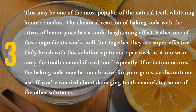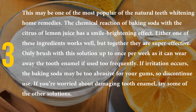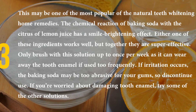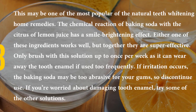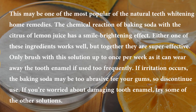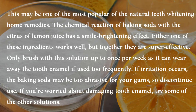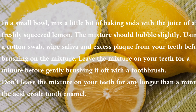Just flossing can easily remove the staining between your teeth, helping them to look whiter. Number three: baking soda and lemon. This may be one of the most popular natural teeth whitening home remedies. The chemical reaction of baking soda with the citrus of lemon juice has a smile-brightening effect. Either one of these ingredients works well, but together they are super effective. Only brush with this solution up to once per week, as it can wear away tooth enamel if used too frequently. If irritation occurs, the baking soda may be too abrasive for your gums, so discontinue use.